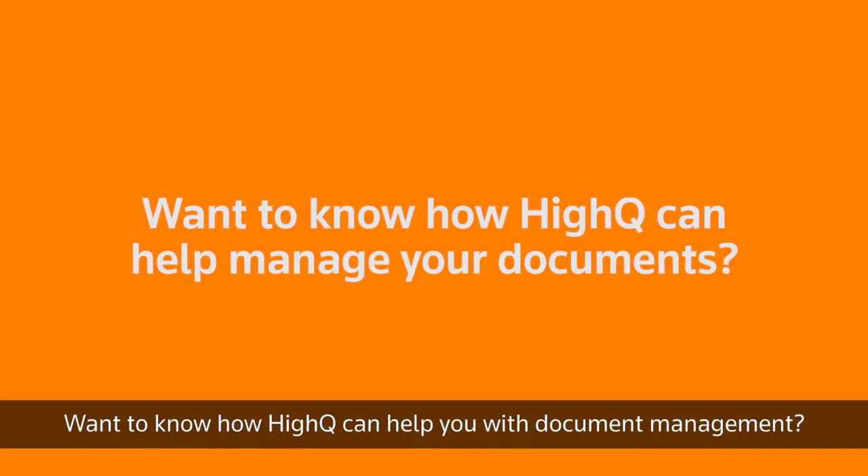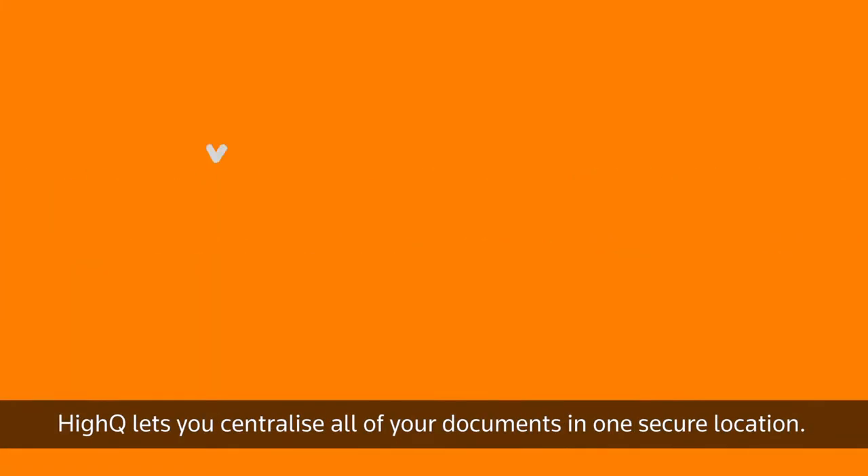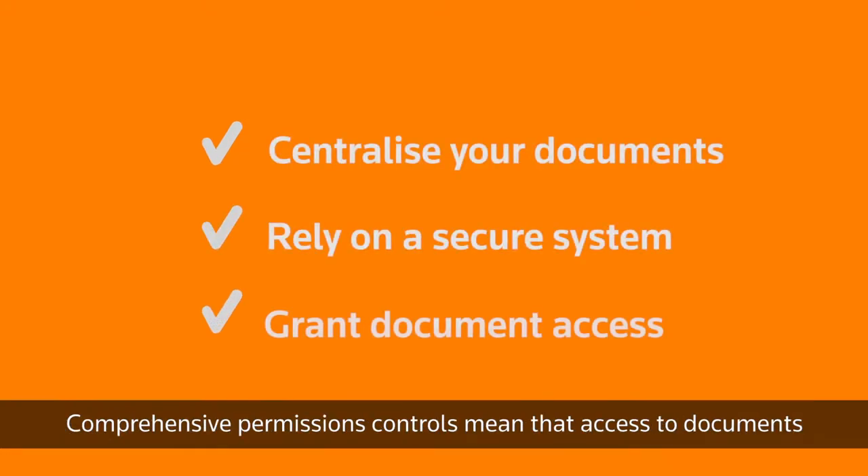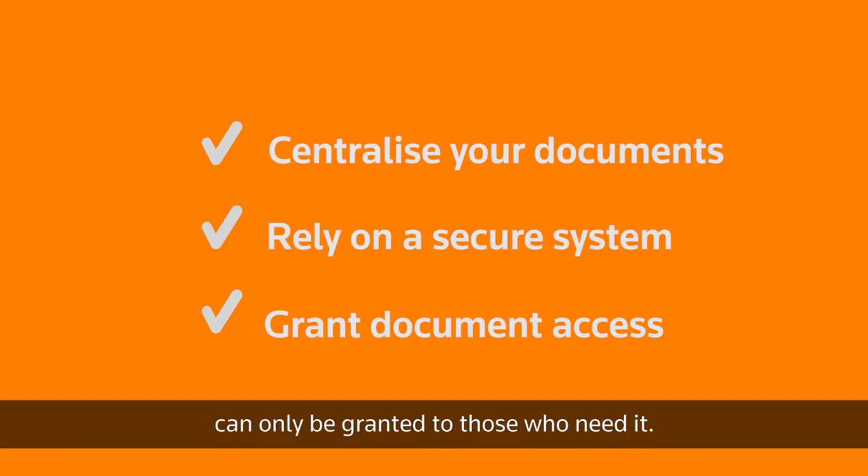Want to know how HiQ can help you with document management? HiQ lets you centralize all of your documents in one secure location. Comprehensive permission controls mean that access to documents can be granted only to those who need it.